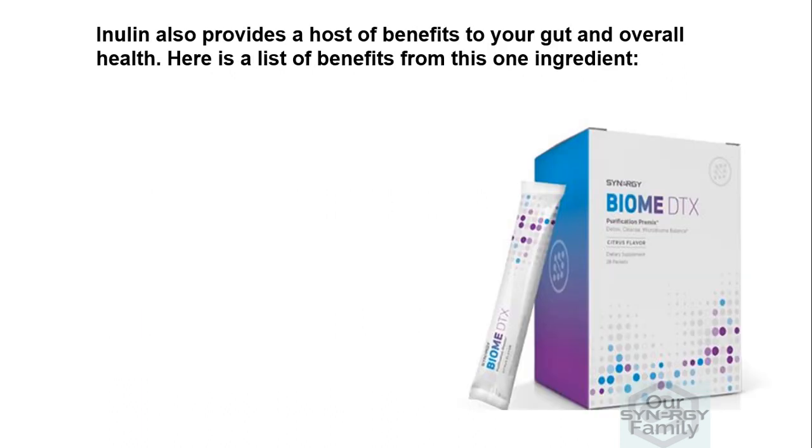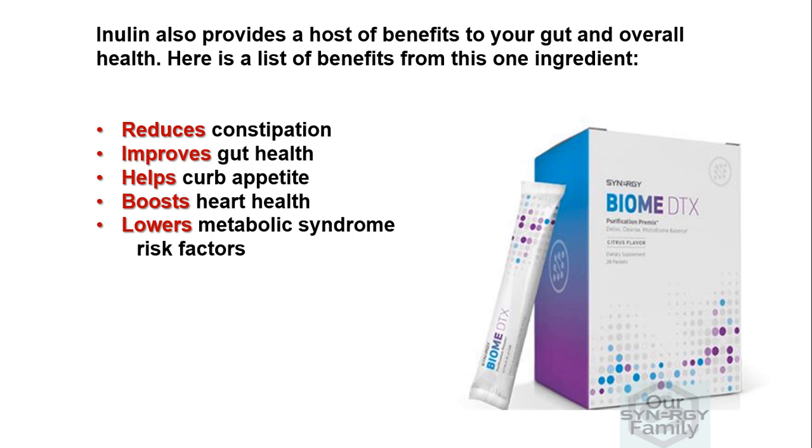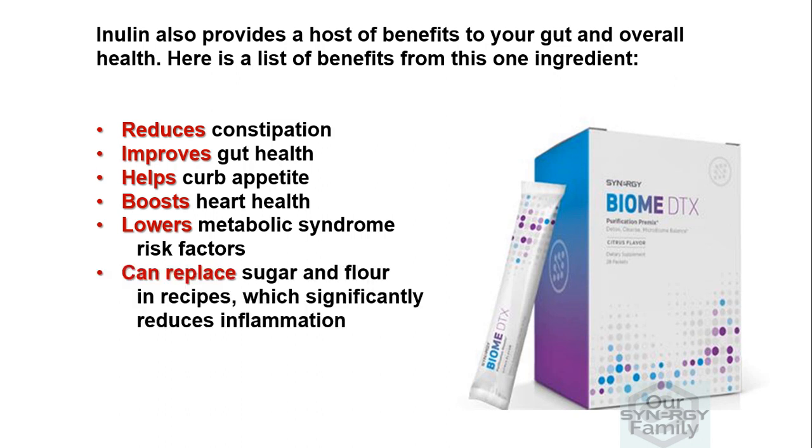Inulin also provides a host of benefits to your gut and overall health. Here is a list of benefits from this one ingredient: one, reduces constipation; two, improves gut health; three, helps curb appetite; four, boosts heart health; five, lowers metabolic syndrome risk factors; six, can replace sugar and flour in recipes, which significantly reduces inflammation; and seven, increases calcium absorption.